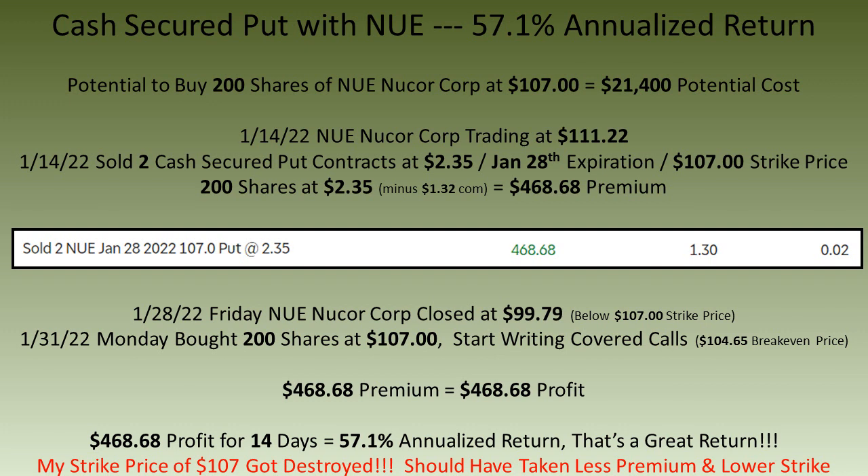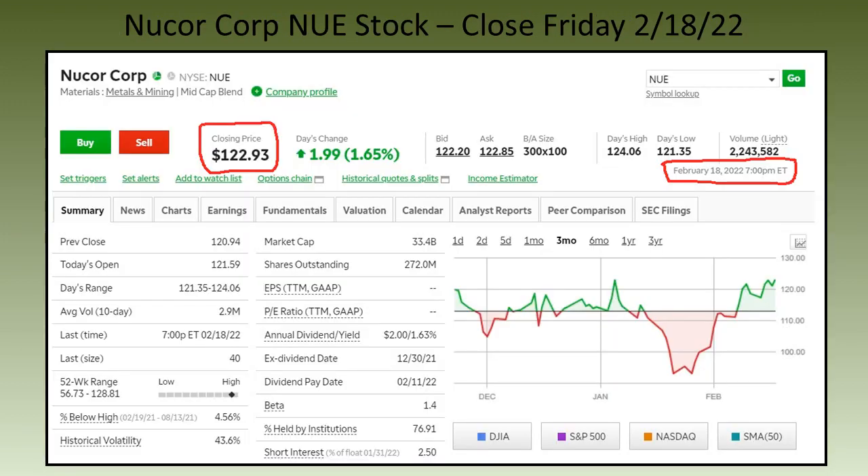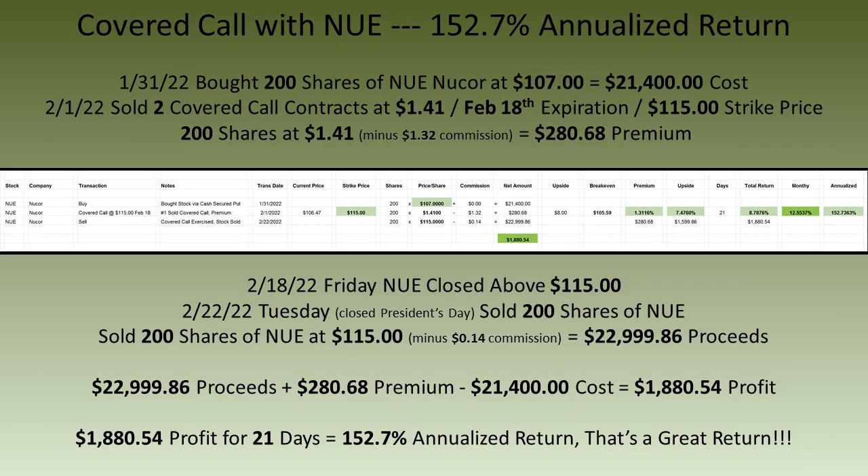On Friday January 28th, Nucor closed at $99.79 a share, which was well below my strike price of $107. So on the following Monday I bought 200 shares of Nucor at $107 a share after being assigned. Then it was time to start writing covered calls.